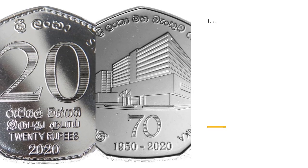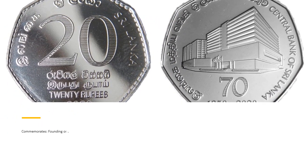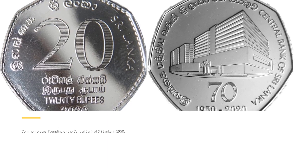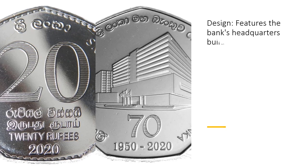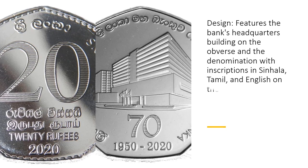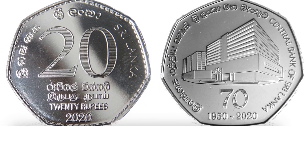One: 70th Anniversary of the Central Bank of Sri Lanka, 2020. Commemorates the founding of the Central Bank of Sri Lanka in 1950. Design features the bank's headquarters building on the obverse, and the denomination with inscriptions in Sinhala, Tamil, and English on the reverse. Material: nickel-plated steel.